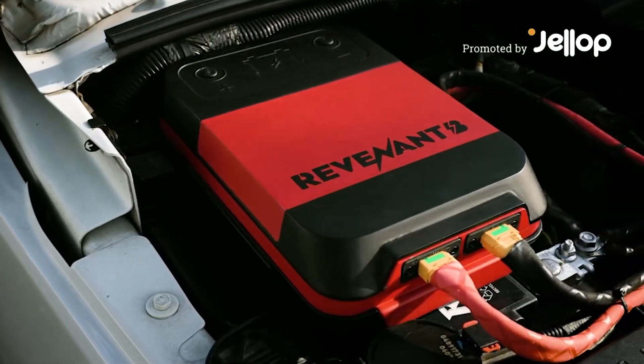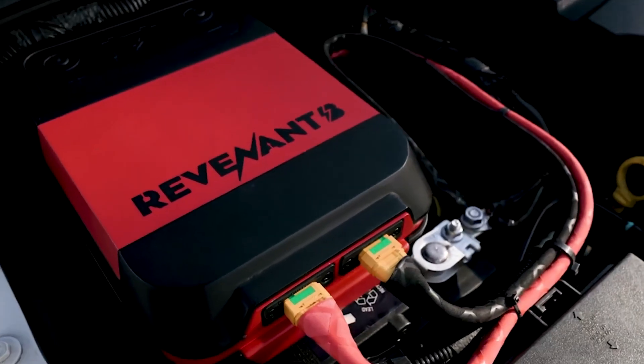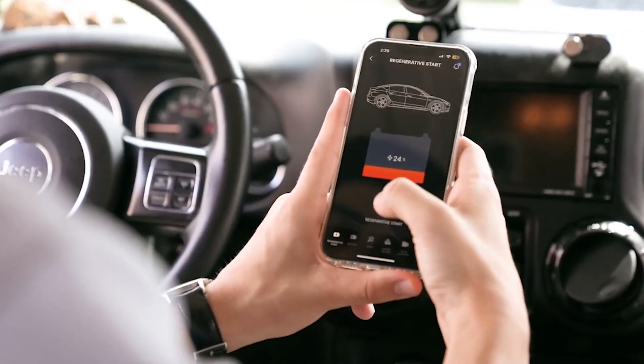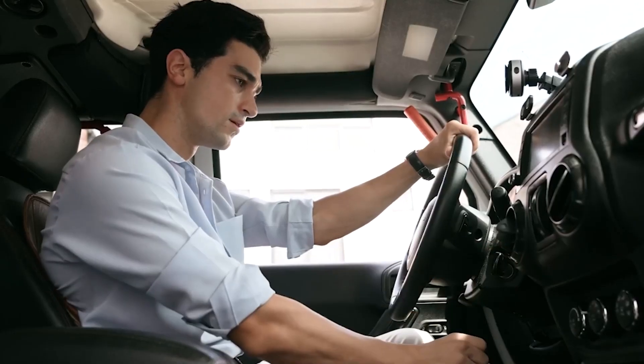Introducing the revolutionary Revenant B. Revenant B is a self-recovering smart battery management system designed for vehicles. It's a game changer that easily resolves the battery discharge issues that commonly occur in daily life.